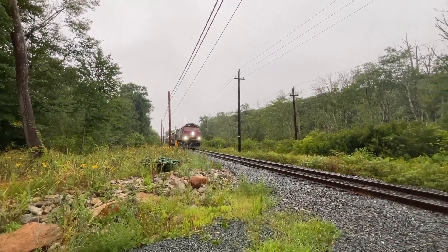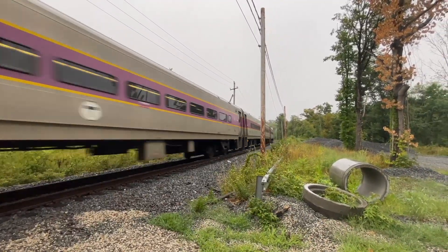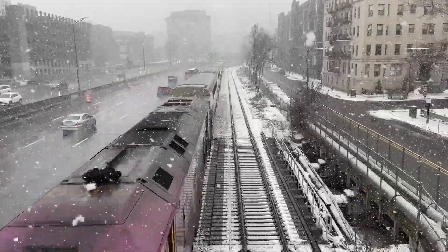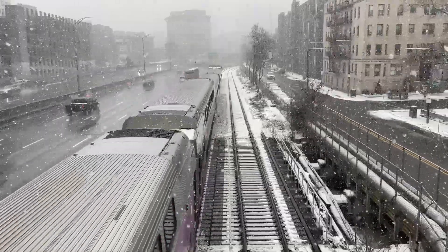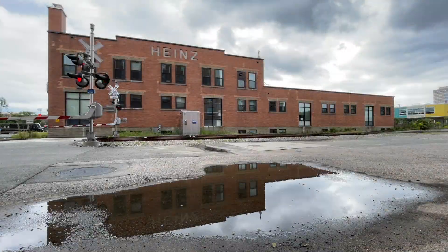The MBTA Commuter Rail of Boston is a rail system that covers 398 miles of track all year round — through snow, rain, and sleet, the rails on the MBTA have lots to beat. And in today's episode of Boston Railroading Explained, we will be taking a look at the system that ensures the quality and safety of train tracks. Say hello to the geometry train.